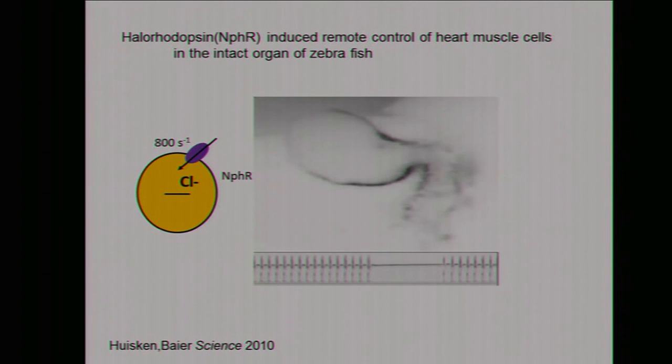I'd like to stop here because my time is over, and I hope I could give you an impression of what optogenetics can do. Thank you very much.